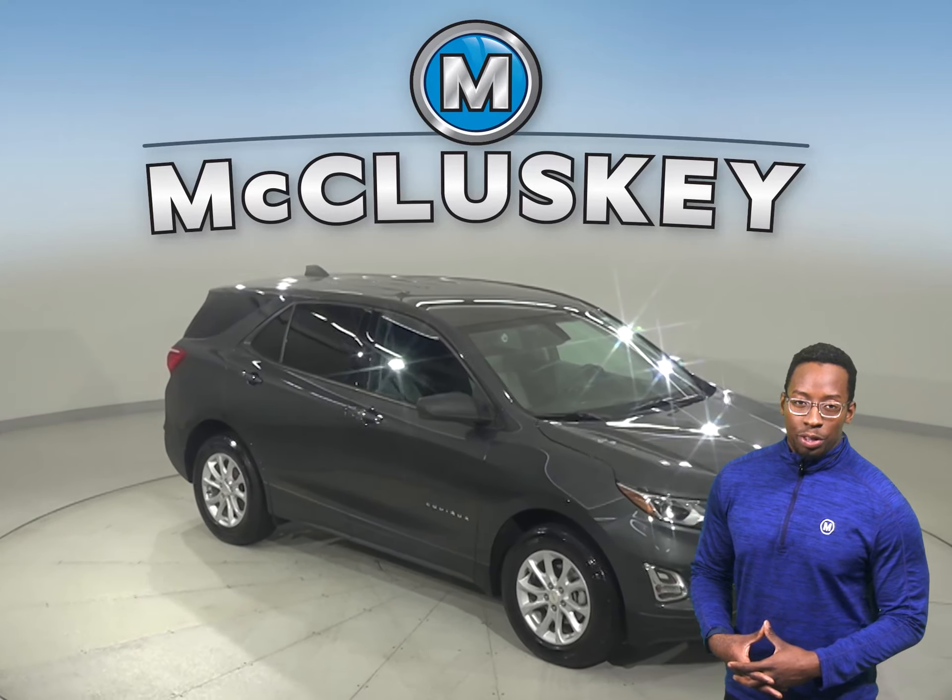This Equinox has passed our 172-point inspection and is more than ready to hit the road. Try it out today with our free 48-hour test drive.